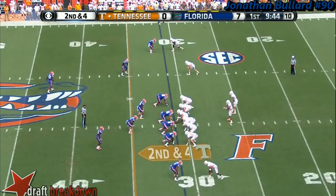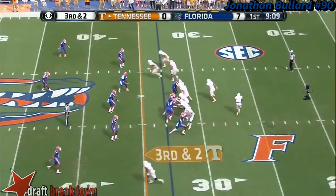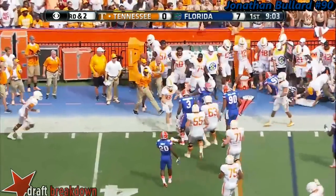Plenty of time on the play clock. Stunts and a blitz, and a sweet go. Rolled out by Dobbs, turns the corner and throws for the first.